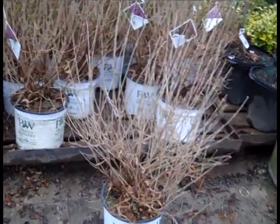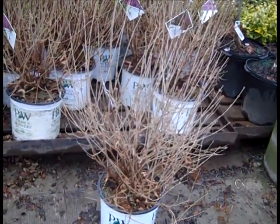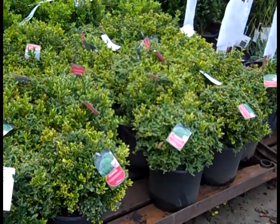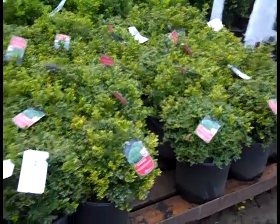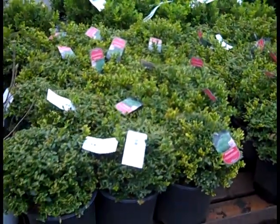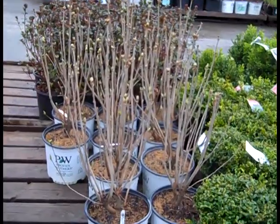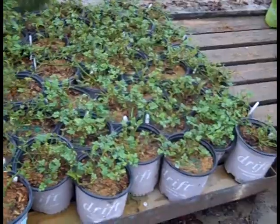Coming down here, we have some three gallon syringa dark purple. Wow - look at that, that's a three gallon. We'll peek at our three gallon - this is Buxus green velvet, another very popular boxwood. Good, nice size consistency to that crop. Backing up here, we have three gallon syringa - this is centennial. Just another peek.